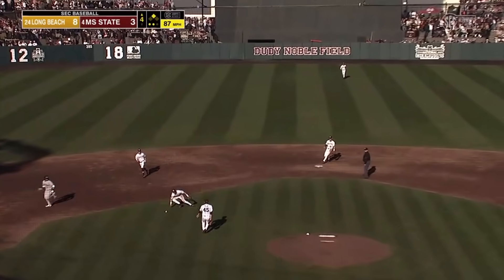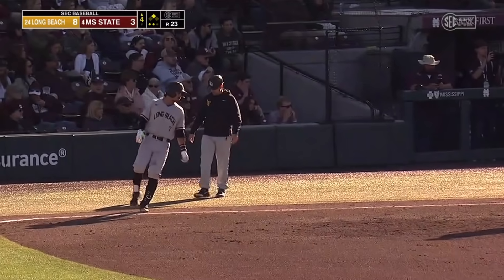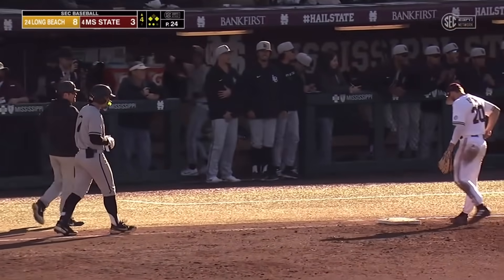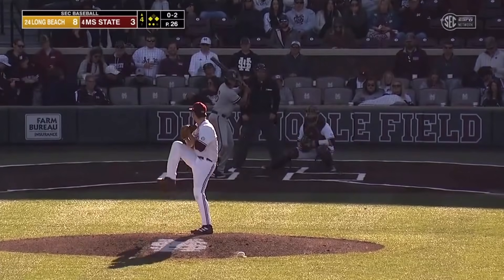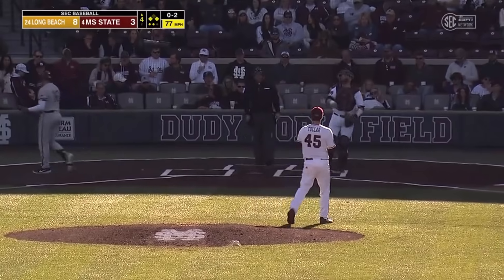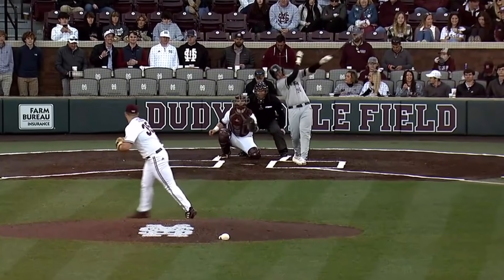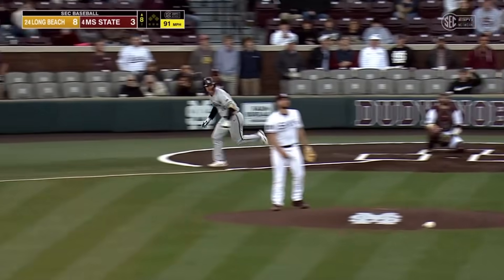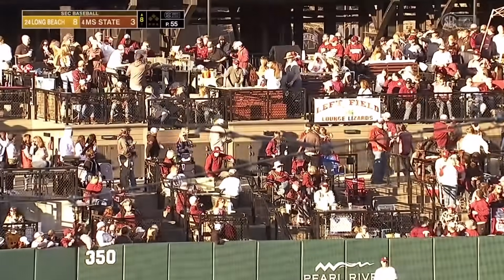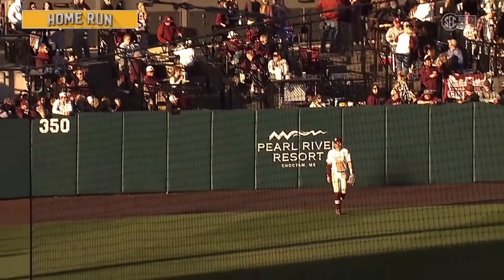Chop off the glove of the pitcher, and that one's going to squirrel on the infield grass — it'll be an infield single for Sebastian Murillo, and Ramirez moves up to third. First pitch, swinging — ball hit to left, and that ball is gone. A home run for Jonathan Long, and it's 9-3 Long Beach State.